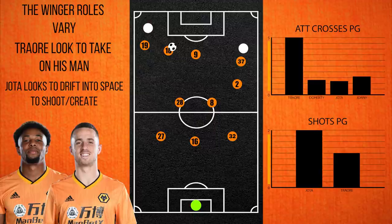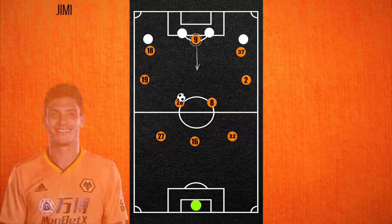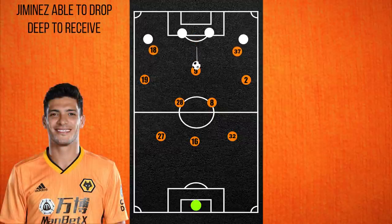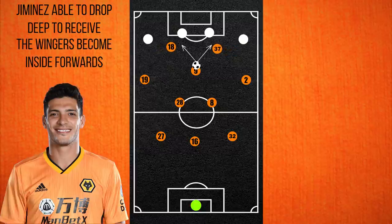Johnny is also able to get wide more often and look for the cross than Doherty. On the occasions where Wolves attack centrally, Jimenez is comfortable acting as the link man, dropping deep to pick up the ball whilst the wingers tuck in as inside forwards, look to pin the defence back and potentially make the run.